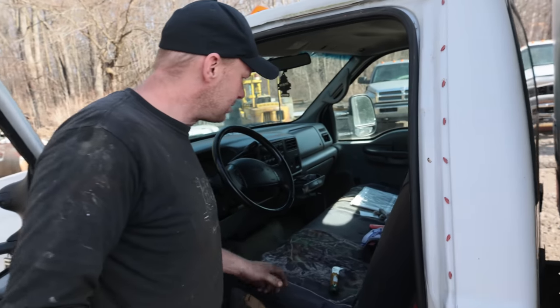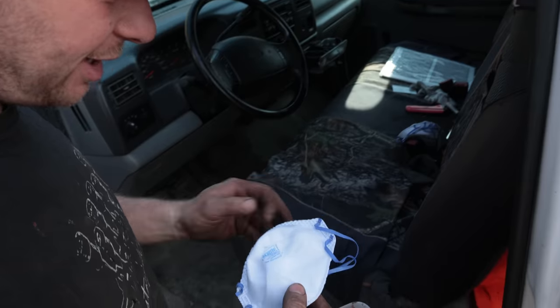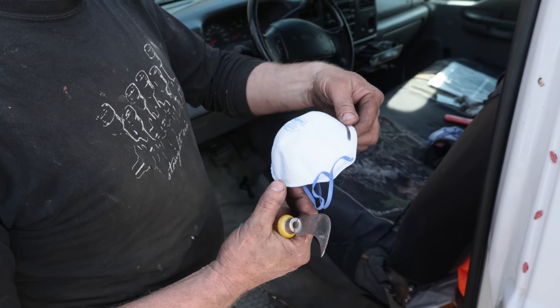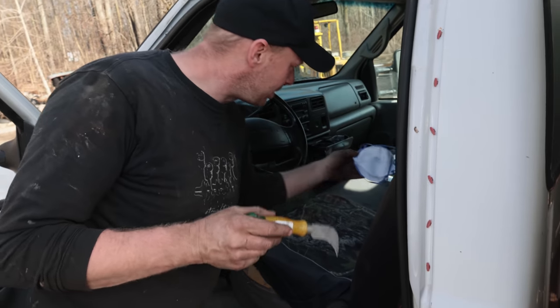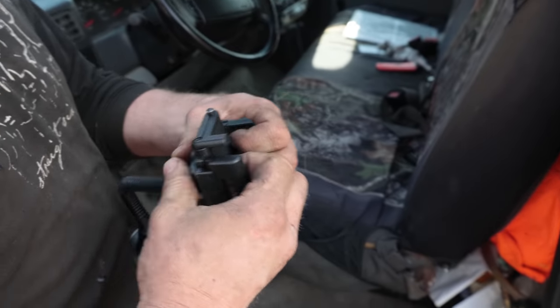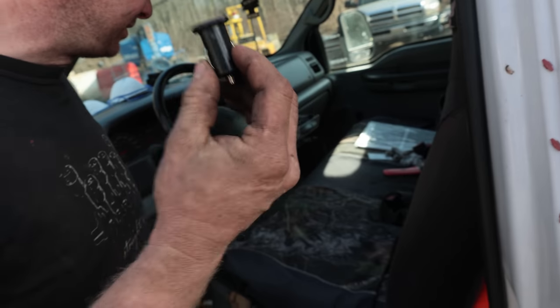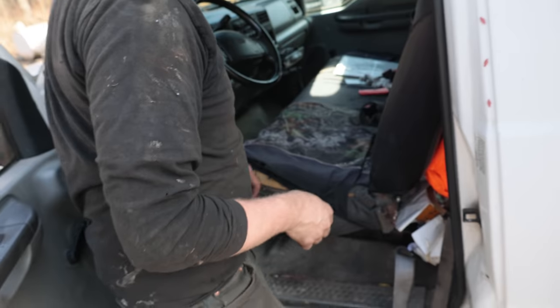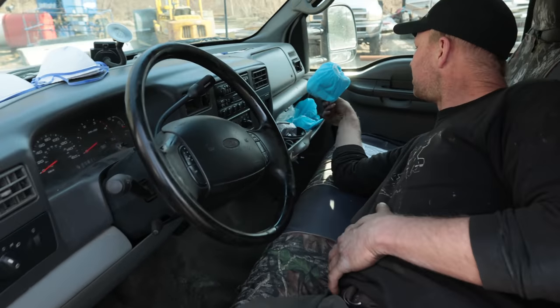For a work truck it's pretty presentable. We got some N95s that are worth like $1,000 now, so that's good. We got a knife to keep back anybody that wants to steal these. What's in the glove box? Booties, gloves, air chuck, ownership, insurance — I do have the ownership.